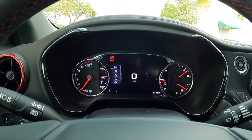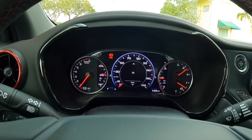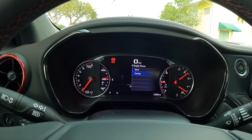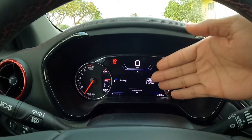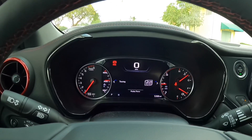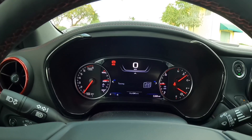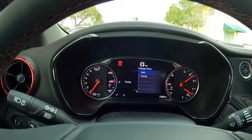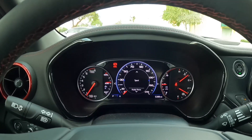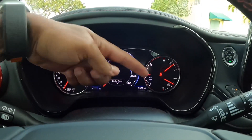Personally, I actually prefer the sport gauge over the touring, because the touring looks too simple. I'd just leave it in sport mode since it gives you better information. I like that Chevy has this digital and analog look for the RPM, coolant temperature, and fuel gauge. When Chevrolet dropped this vehicle off, it was showing 517 miles on a full tank of gas — and this vehicle has 5,000 miles on the odometer.